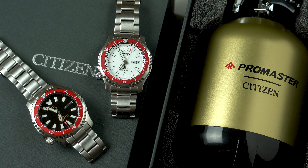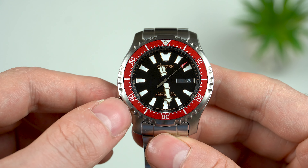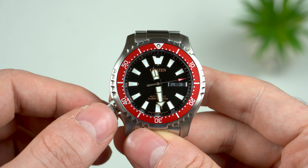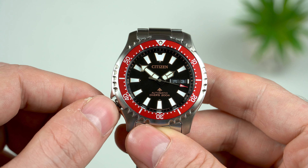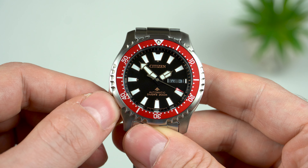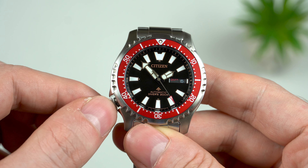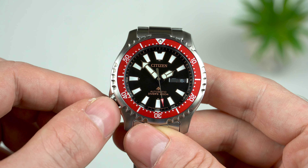Let's have a very quick word about the movement. In all these Citizen Pro Masters you will find the Miyota 8203, which might not impress anyone, but it's a well-proven movement which simply works. The bigger drawback for some is the lack of hacking, but other than that there is nothing to complain about. The accuracy is very good as well — from the black model I'm getting plus 13 seconds per day, while the white one is running a bit better at plus 7 seconds per day.